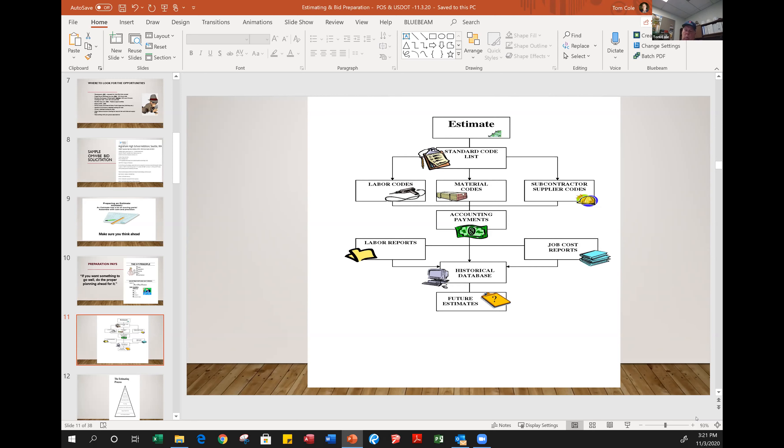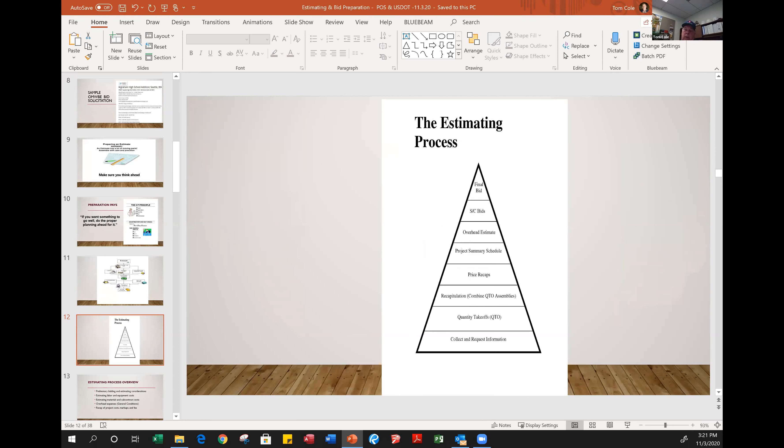That's a little bit about how the estimate evolves into a dynamic living document. The estimating process graphic basically shows the process from beginning to end — the beginning at the bottom of the triangle and the end — bid day — at the top, or for a negotiated process, the day you turn over your guaranteed maximum price. You can see how the process needs to flow to put together an estimate that's reflective of the aspect of the project you're bidding.